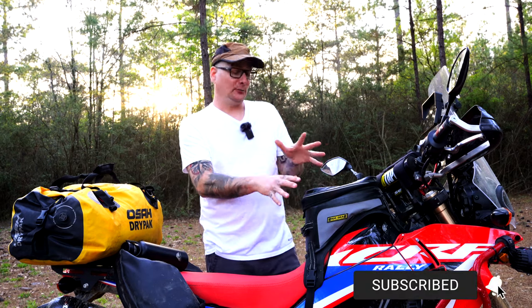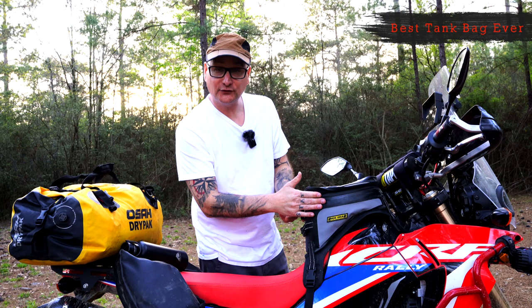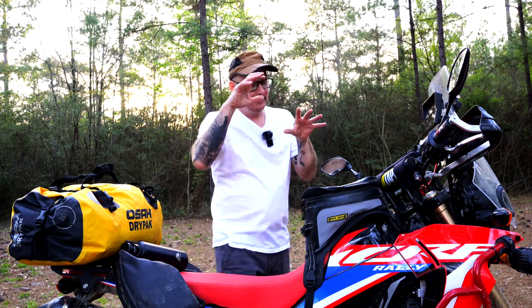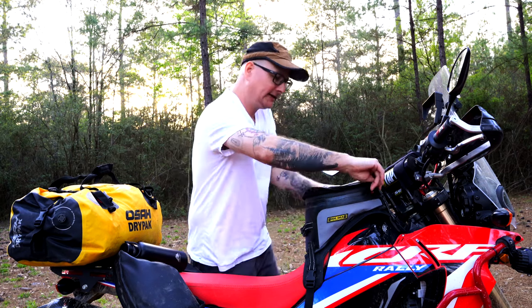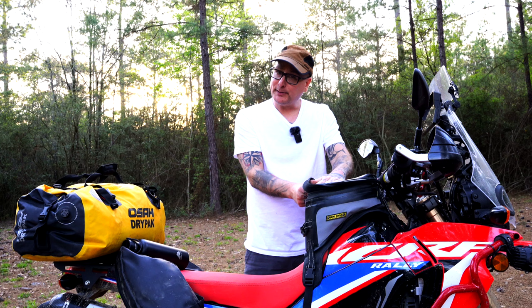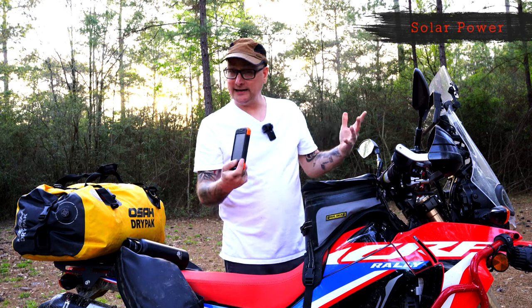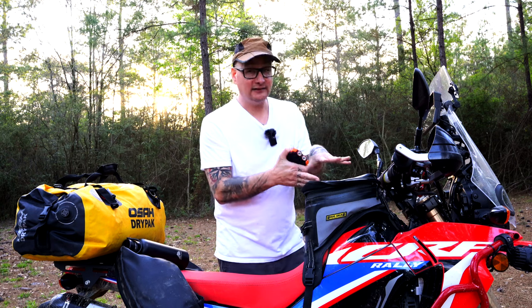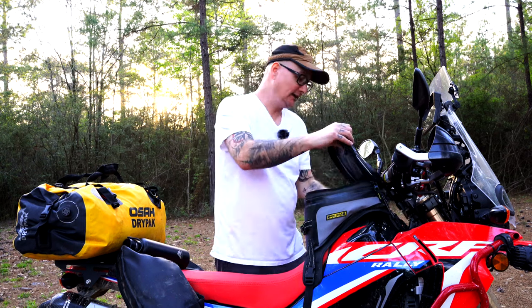Now for my most important stuff: the tank bag. I'm using the Nelson Rig Hurricane bag — the larger one — and it's phenomenal, fully waterproof. Right on top in the clear pouch I keep a solar power bank that charges all day while I'm riding, giving me backup juice at the campsite. It also has a built-in flashlight, so I always have a backup even if I forget to pack one separately.